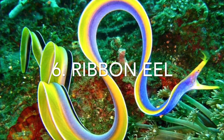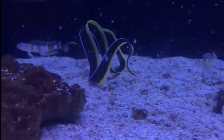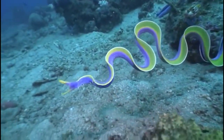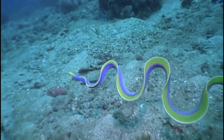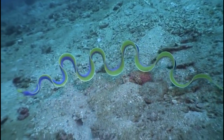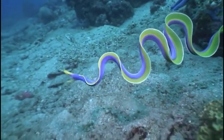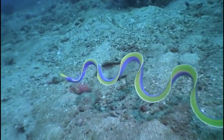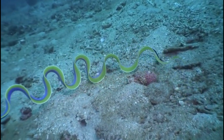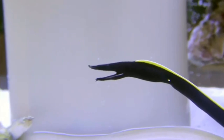Number 6, the ribbon eel. Ribbon eels are very odd creatures that change both sex and color throughout their lives. At the beginning of their lives as juveniles, they are black in color with a yellow dorsal fin on top. The eels are males when they are bright blue in color with the same yellow dorsal fin, and once fully grown at around 4 feet, the eel changes to yellow and also turns into a female, and can then lay eggs. Ribbon eels can be found on coral reefs, oftentimes hiding in burrows or holes with just their heads poking out. They eat fish and shrimp, and their nostrils are key to detecting prey by sensing vibrations in the water.